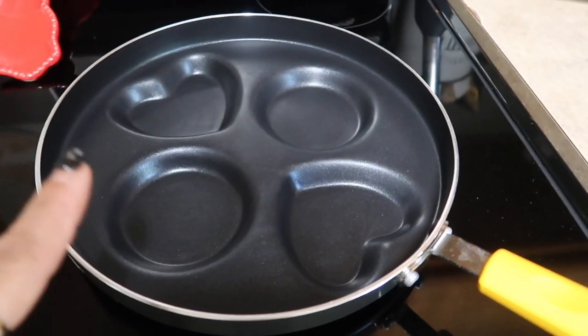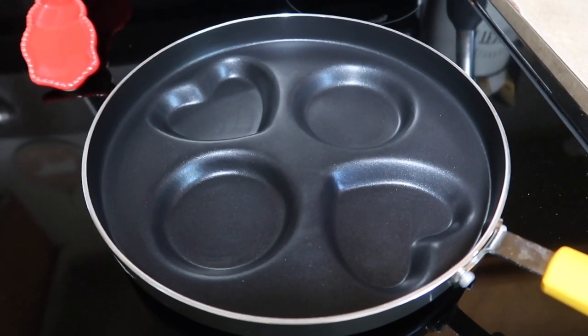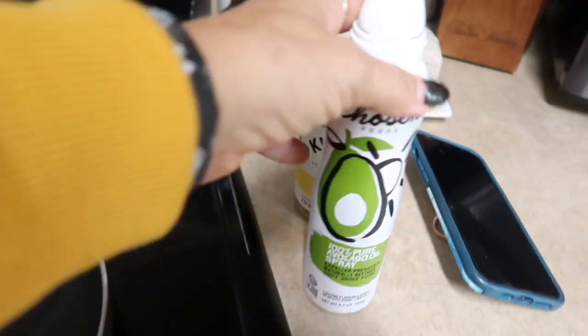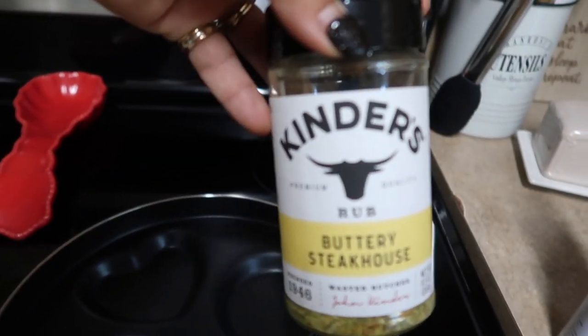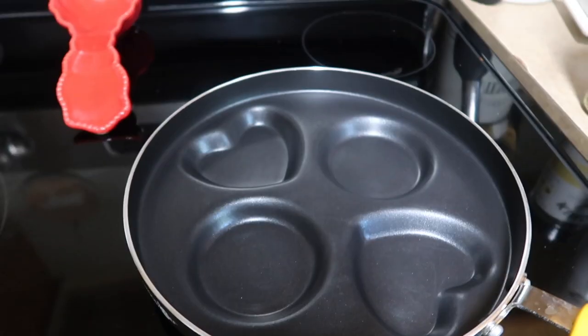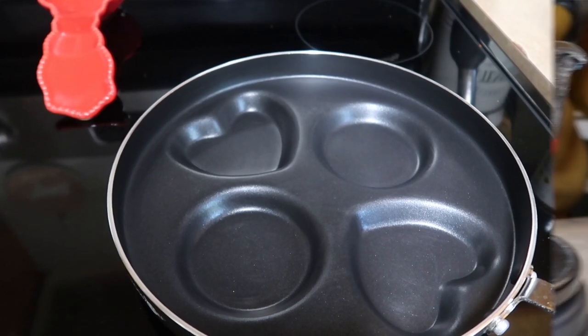I have this pan from Amazon — it's amazing, the perfect size to make each of them. I'm making four of them, so this is perfect. I'm just gonna hit it with a little non-stick spray and throw some of this Kinder's Buttery Steakhouse seasoning in the egg white, and it's gonna cook these up perfectly for the sandwiches. I have this linked in my Amazon store down below.